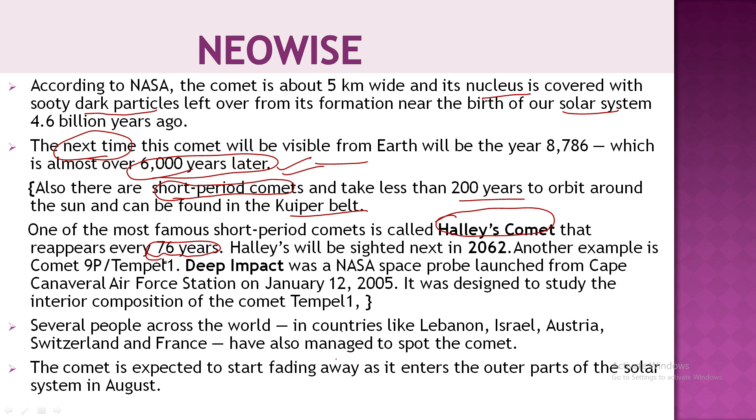Halley's Comet will next be visible in 2062. Another important example is Comet 9P, also known as Tempel 1, whose nucleus and interior composition were studied by NASA under a space mission called Deep Impact. Both of these examples are important for exams.